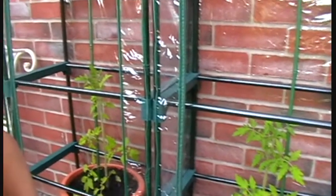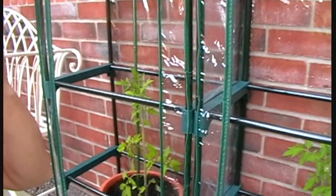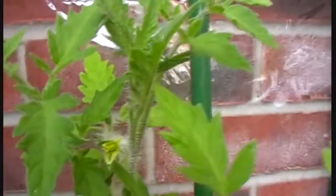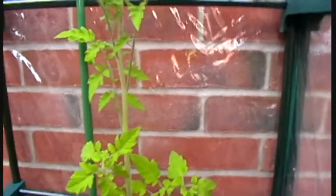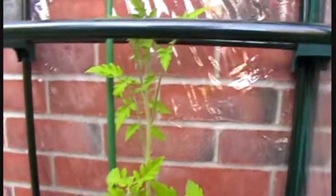Hi everyone, just using the old camera. In the old greenhouse, quite chuffed really, because the moneymaker has started to flower slowly, and so has this one. You can see them there — see how they're getting on as they start to flower.